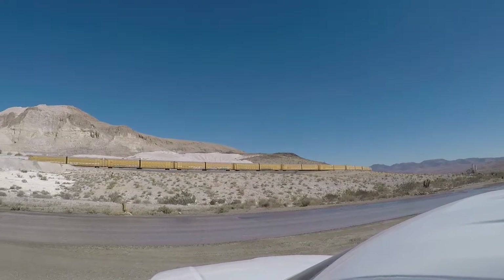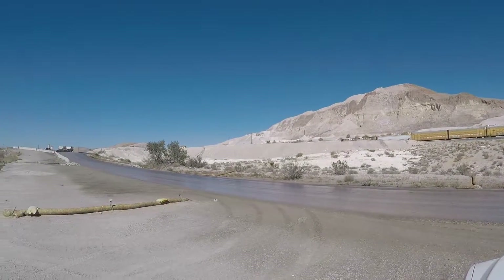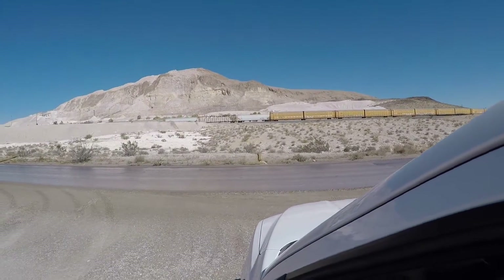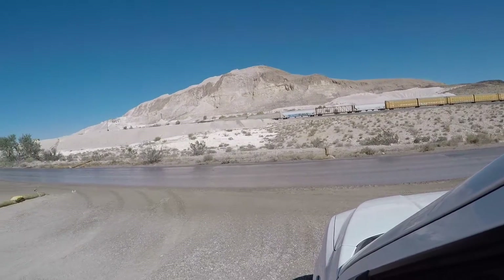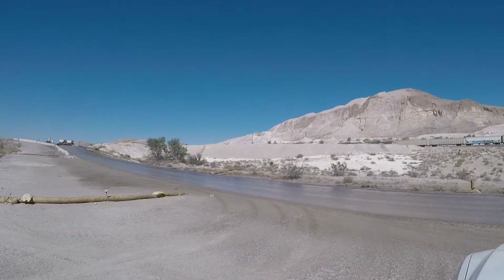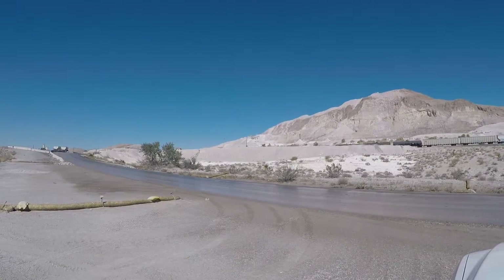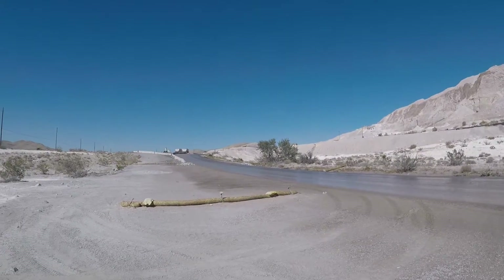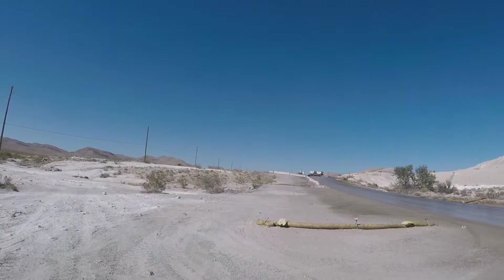Not a big deal. Train going by — those are some car hauler cars, as in automobile hauler cars, part of that train. Up in the distance looks like a primary crusher. You can see the crushed rock dropping off the end of the belt there. That's looking out to the west.